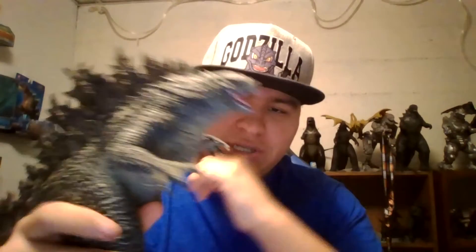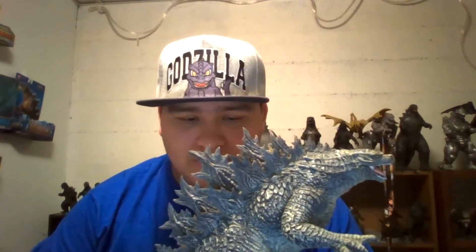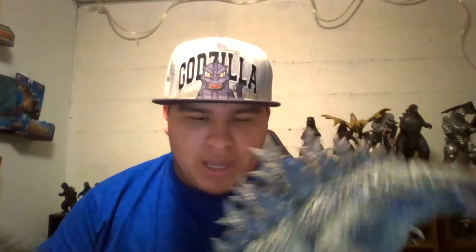You obviously know what this is — it's the Legendary Godzilla, from 2014 all the way to 2021. This is the 2019 design. This is the Legendary Godzilla, also known as Monsterverse Godzilla, or whatever you call him.